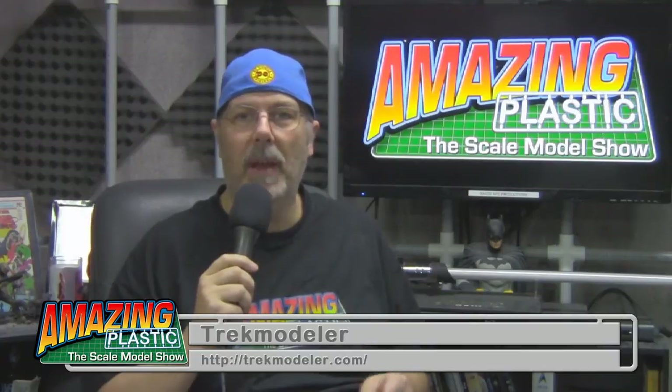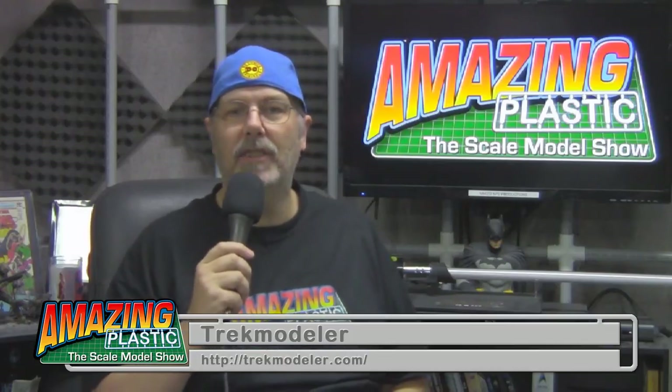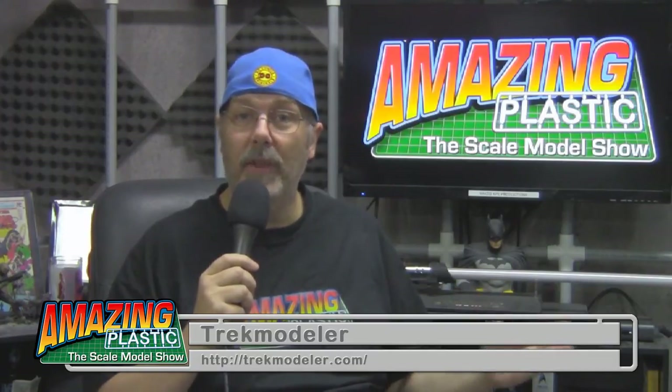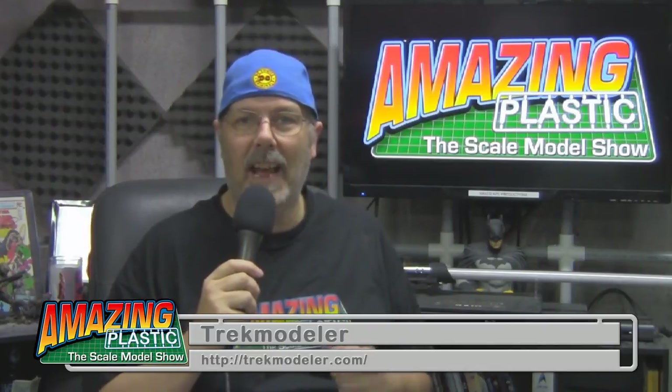If you want to paint the most accurate version of the 1/350 scale Polar Lights Refit Enterprise, Trek Modeler has a comprehensive guide that takes you through all the iridescence, the different types of Aztec-ing, and the differences between the Refit and the A. Go check out Trek Modeler today and get your copy of this fantastic guide.